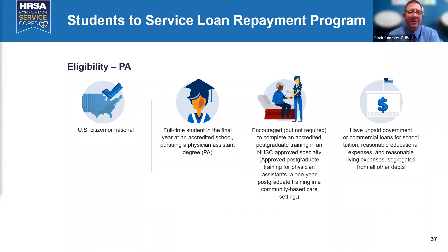PAs are eligible for the Student-to-Service program. We have so many programs it's tough to keep them straight, which is why we're providing the slide deck and Wendy is putting links in the chat.